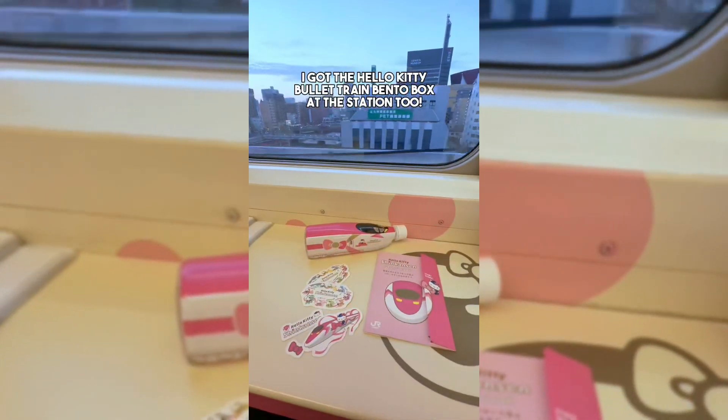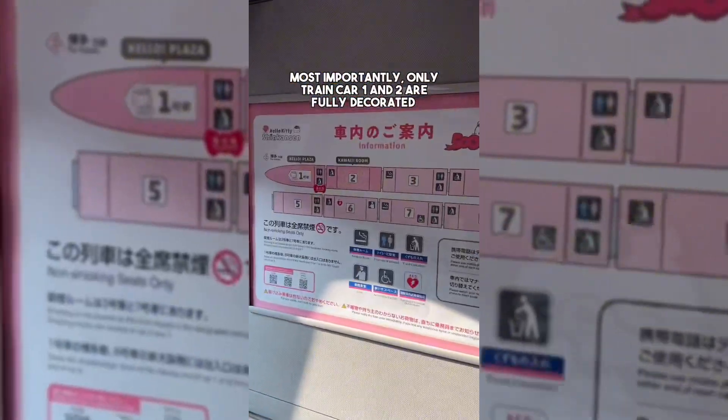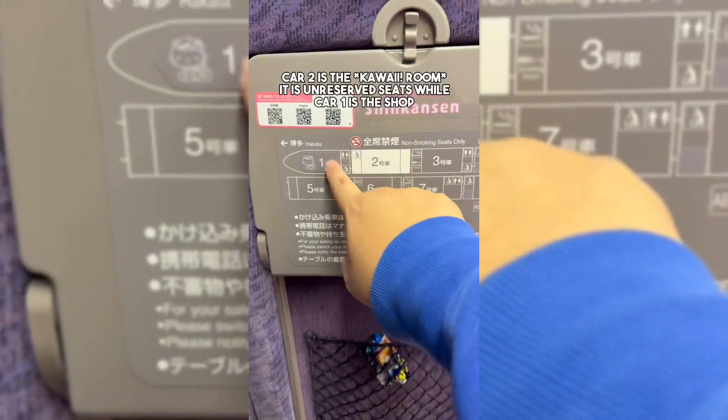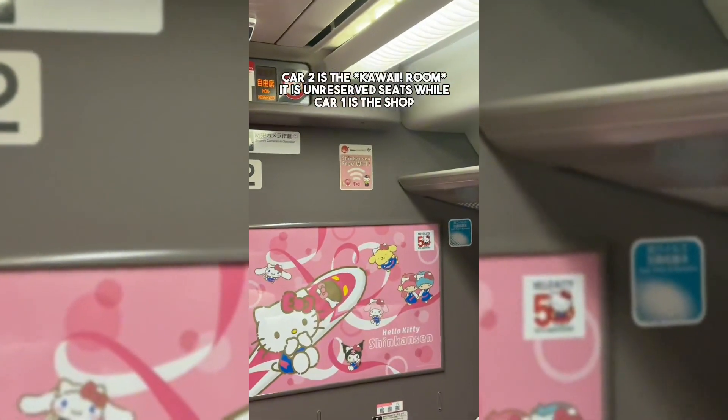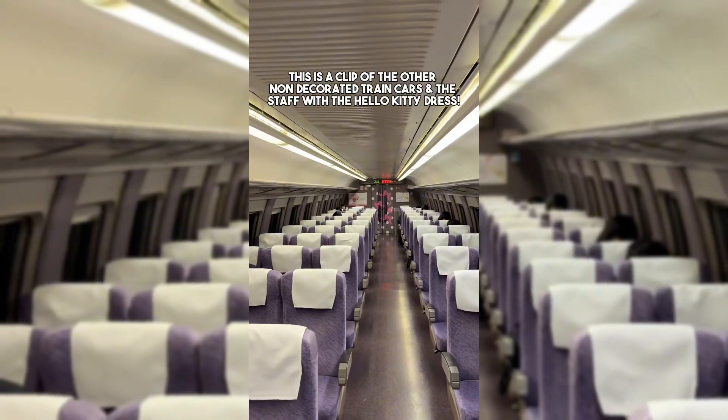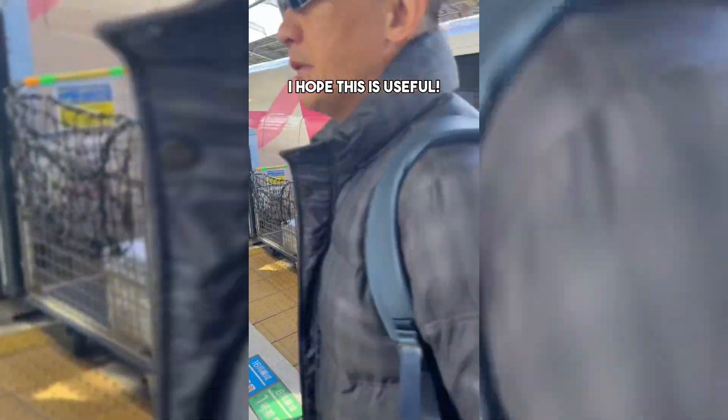I also got the Hello Kitty bullet train bento box at the station. Most importantly, only train car 1 and 2 are fully decorated — car 2 is the kawaii room with unreserved seats, while car 1 is the shop. There's also free wifi. Here's a clip of the other non-decorated train cars and the staff with the Hello Kitty dress. I hope this is useful.